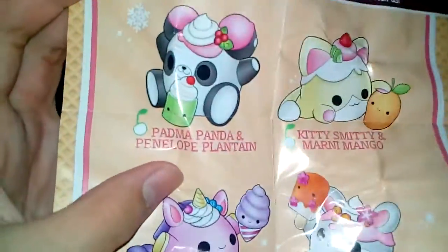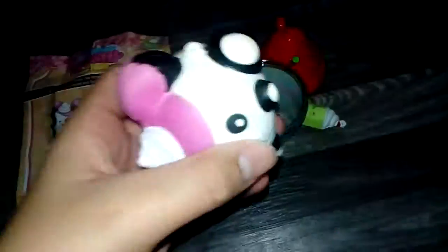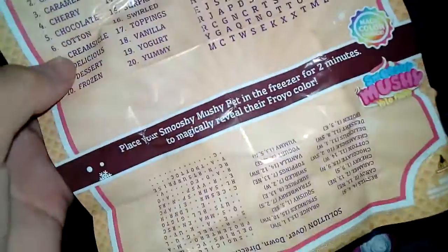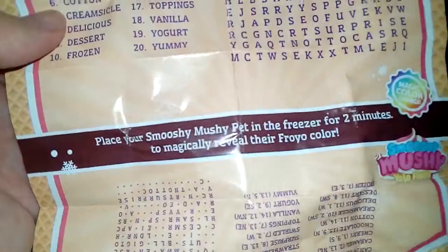I got Padma, Pandy, and Penelope — and plantain. So these are the two characters, and that's what's left on the back.